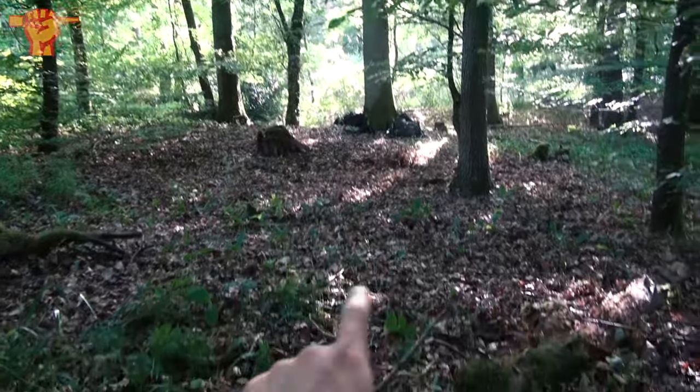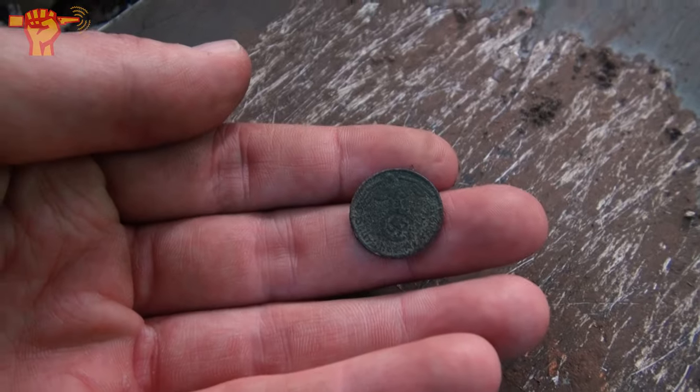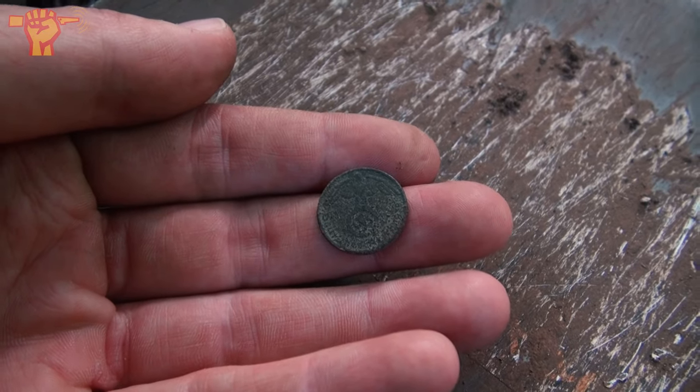I just strolled a few meters this way and the first signal of the day for me is a war coin — one pfennig. And as you can see, there is an eagle with swastika on it. That's a very cool first find and a nice piece of evidence of what went on here.